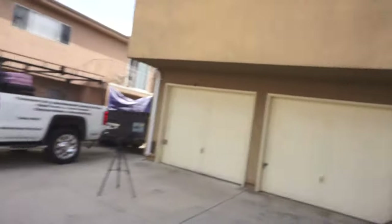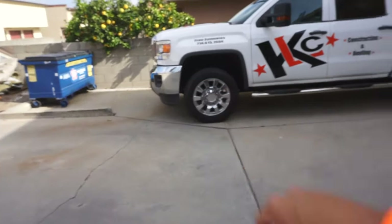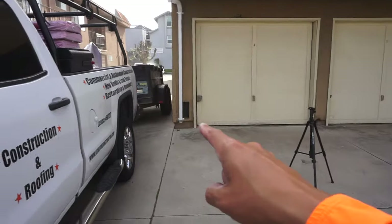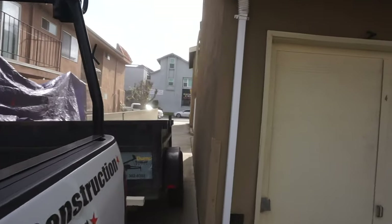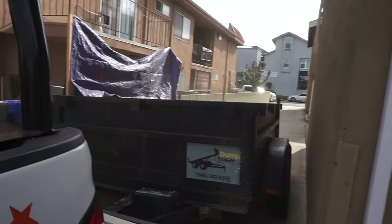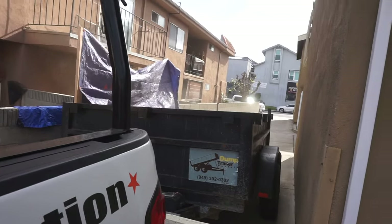We just got to the job and this is how we're going to dump the rock off the roof. This is a super tight area — my truck actually cannot make it around this corner, so we just parked the dump trailer straight ahead. You can see it's a pretty narrow alleyway. We're going to be going from the top throwing it down. We've got a little structure right here to try and stop any of the deflecting rocks.